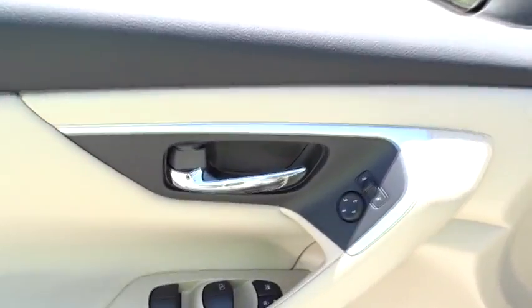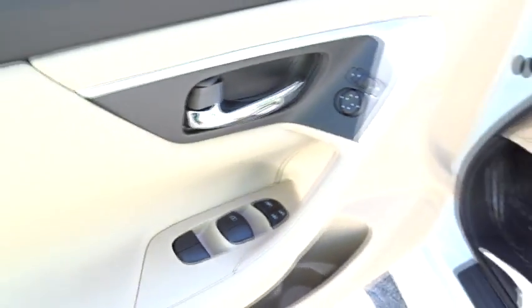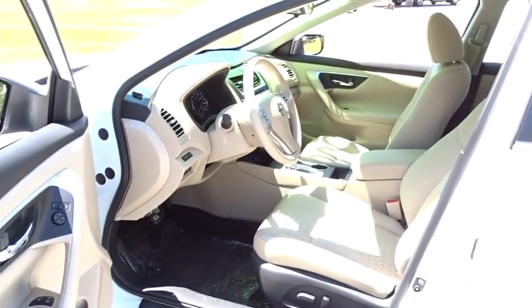AM FM stereo radio, rear defrost, front wheel drive, MP3 player, trip computer, CD player, bucket seat. Wouldn't you look great in this vehicle?